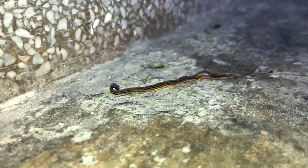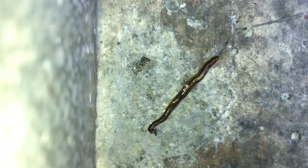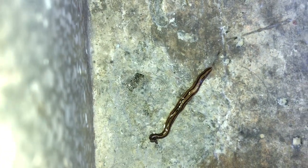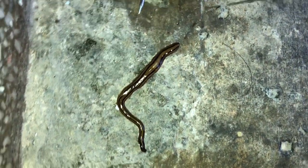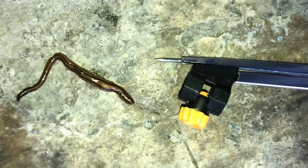For a size comparison — we already got an idea with the ant, but since ants vary by species, I'll use something else. I've placed a compass and a needle here for comparison. This shows the general thickness of this flatworm.